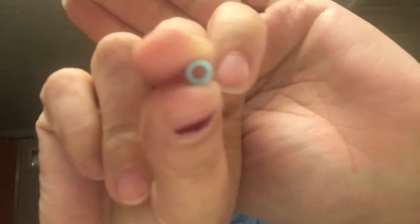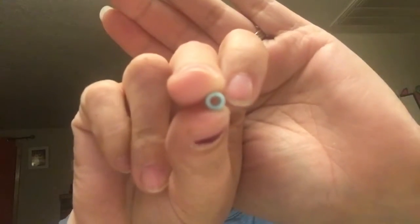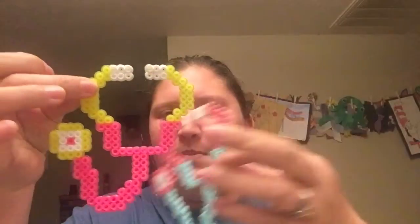My son is really into Perler beads — those tiny little beads you put on a pegboard and fuse together with an iron. This craft fair is at a hospital, and since I work in healthcare, I thought it would be a cute idea to recruit him to make little stethoscopes out of Perler beads. We made a bunch of different colors and we're going to put magnets on the back of them for little fridge magnets.